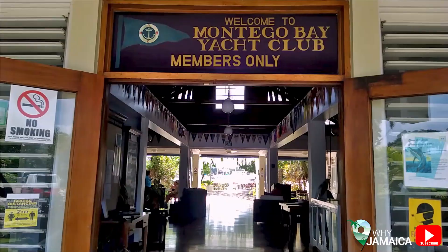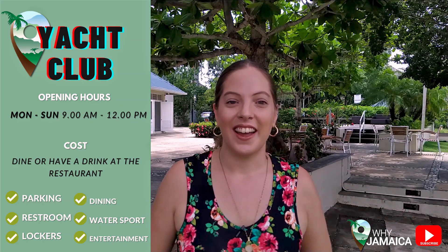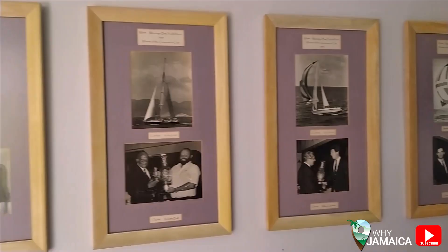Next on our list is the Yacht Club in Montego Bay, located in the Freeport area close to many hotels. This place is really isolated and quiet. You can enjoy a different ambience surrounded by lots of yachts. There is a private membership club for yacht owners, but you can also just enjoy the view or schedule a sailing trip. When you enter you can see they have a whole clubhouse where you can learn about the history of the sailing industry in Jamaica.